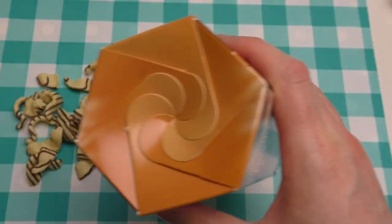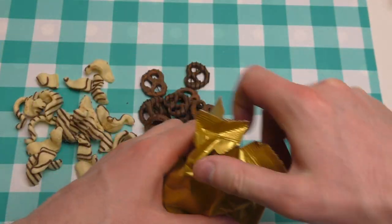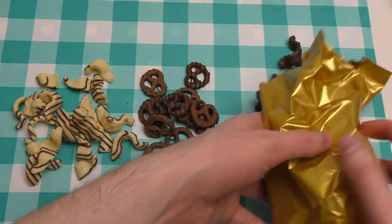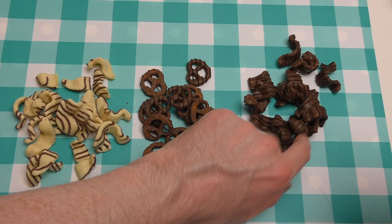I like hexagonal packaging very much. Now the brown one. So we have white pretzels and brown pretzels.